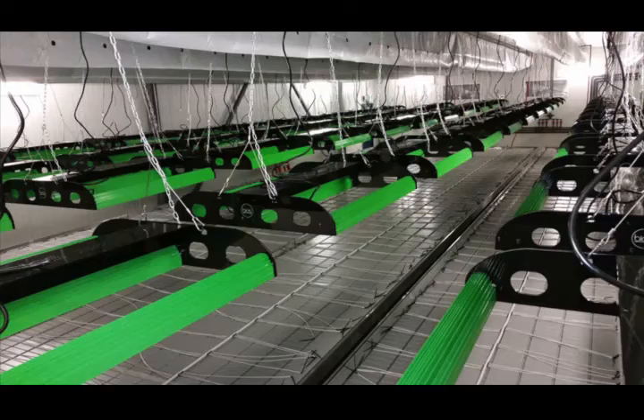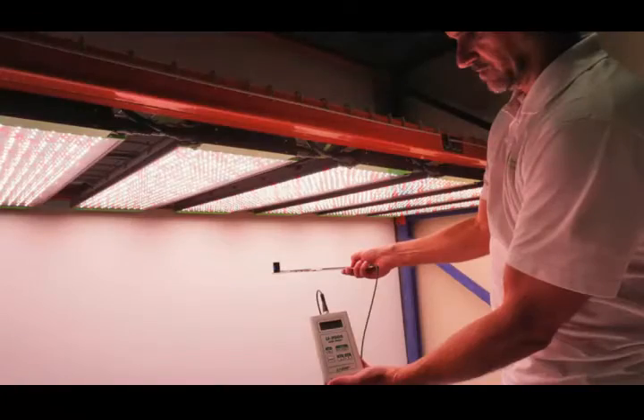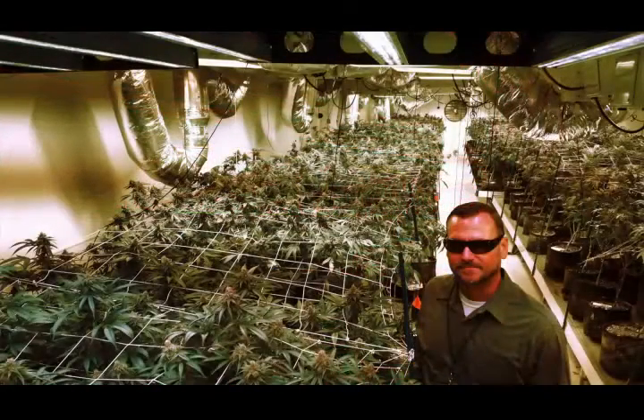We are the John Deere of agricultural lighting. Our fixtures are rugged and technologically superior. Our grow lights have resulted in exceptional improvements in crop yields ranging from 10 to 88%. We can help growers cut overhead, increase revenue, and provide a very favorable return on investment, typically in less than a year.